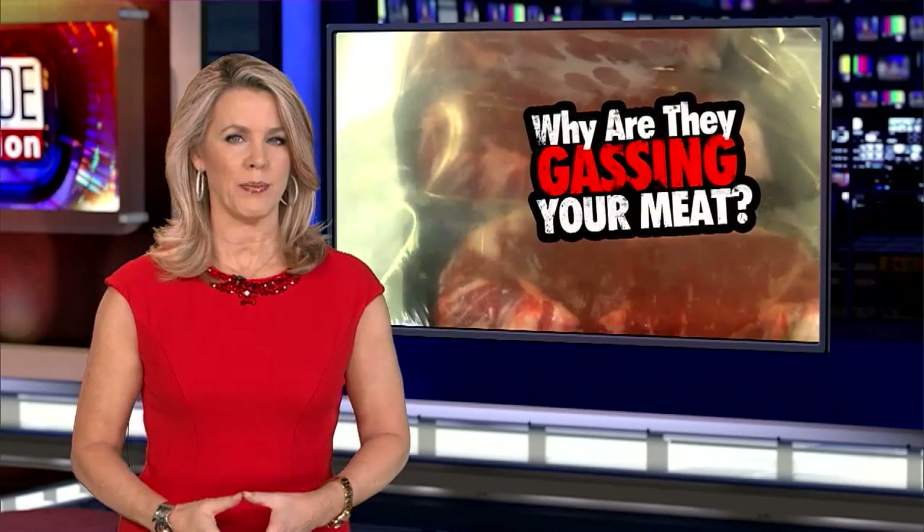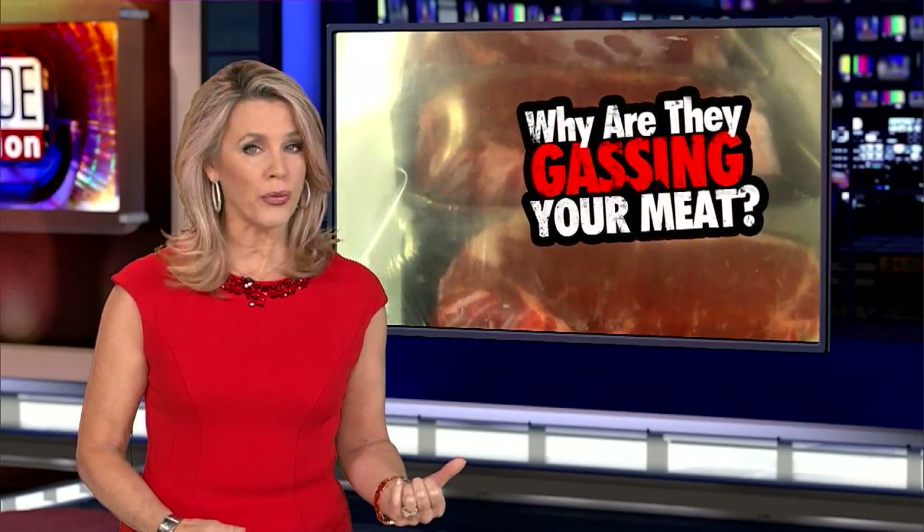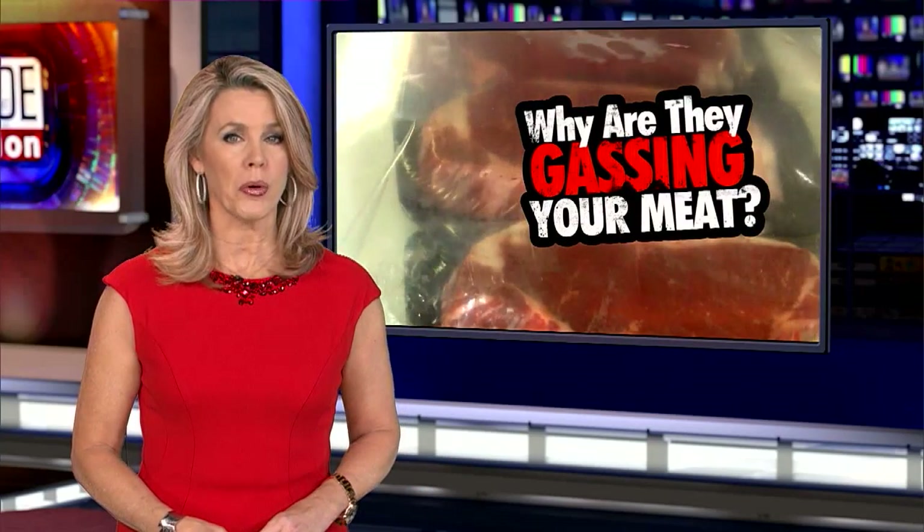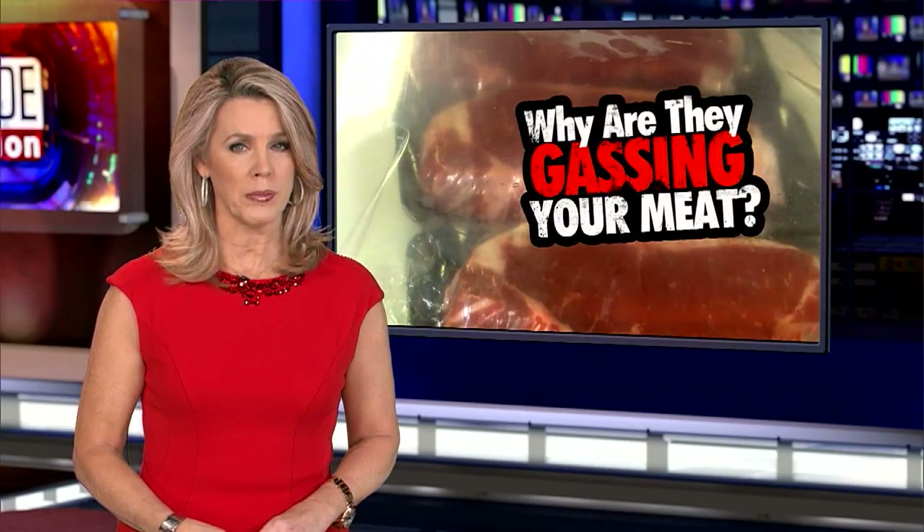When you buy meat at the grocery store, you look for steak that's bright red because it looks the freshest. But many supermarkets use a special gas in packages that keeps the meat looking fresh for much longer. The process is safe, but Lisa Guerrero reports some people think it could be misleading consumers.